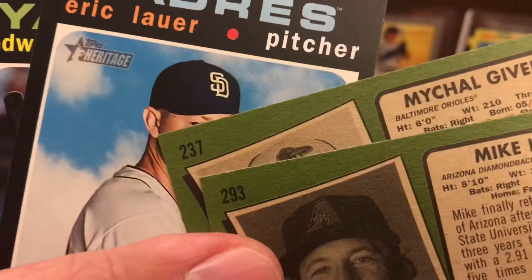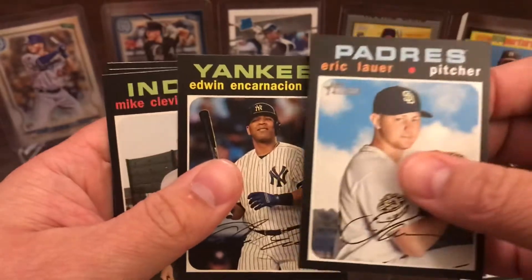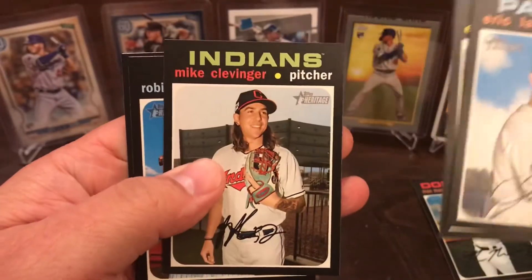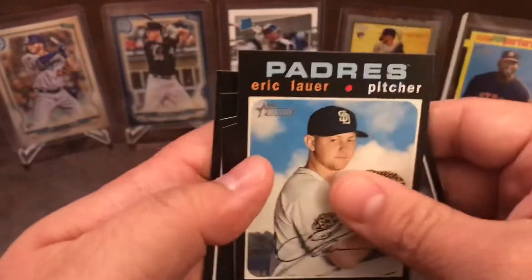Michael Givens, Mike Leak, Eric Lauer, Edwin Encarnacion, Mike Clevenger, Robinson Cano, and Renato Yuenas.